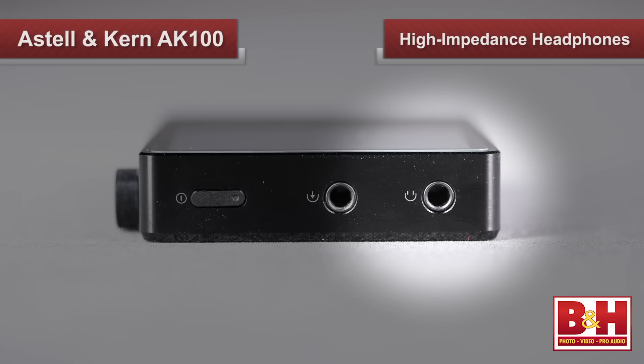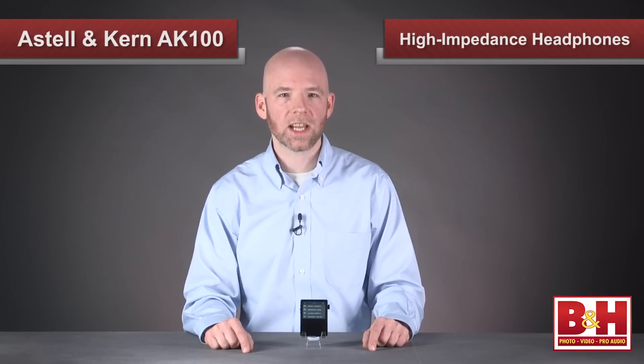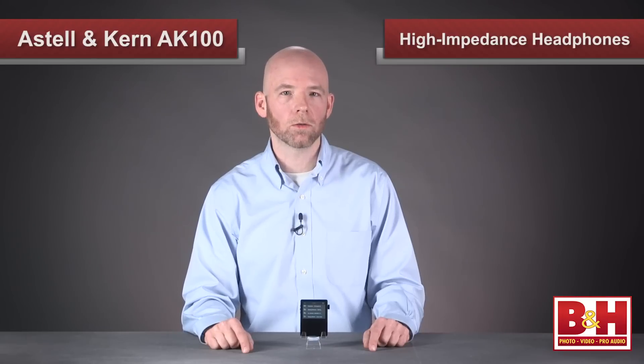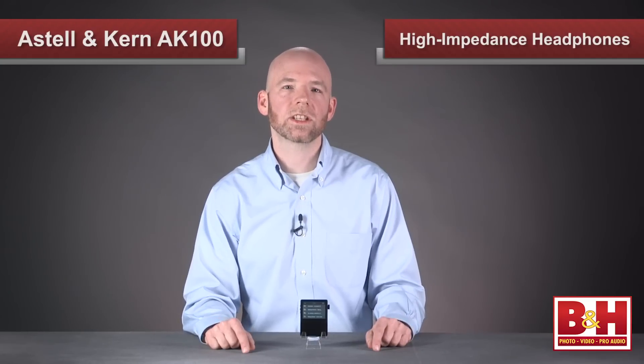Now, when choosing headphones for the AK100, keep in mind that the headphone output has a rather high 22-ohm impedance, so Astell & Kern recommends high-quality, high-impedance headphones or in-ear monitors in the 30 to 300-ohm range, preferably above 40 ohms. That said, appearing on their list of recommended phones are the Shure SE425 in-ear monitors, and that's a 22-ohm pair. Go figure.